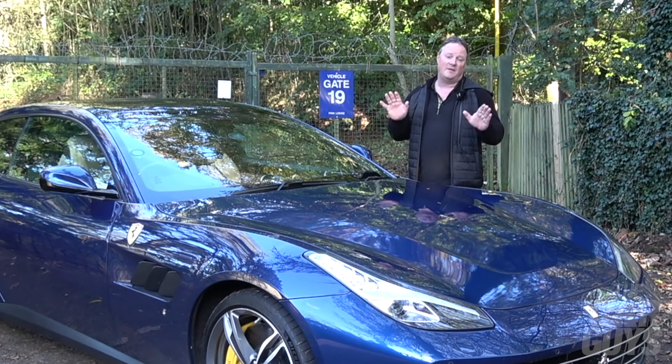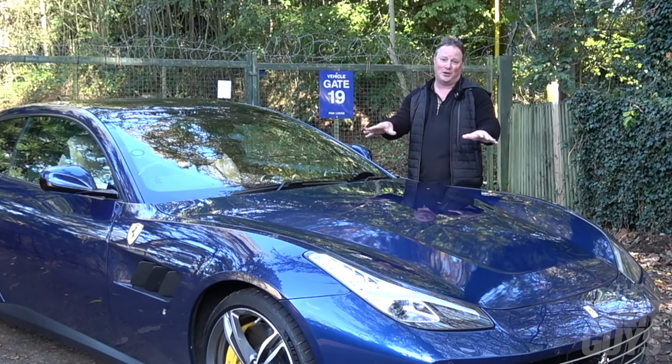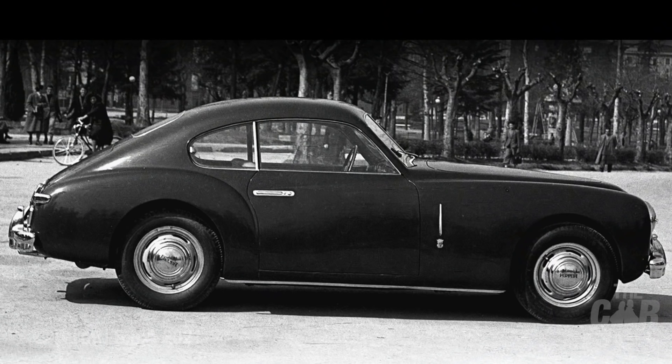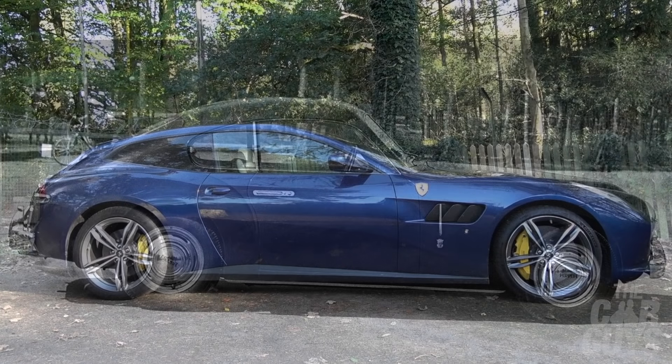The GTC4 Lusso was first launched in 2016, and then a year later came the Lusso T, which came with a V8 engine and is known as the economical one. It's also not as favoured as the big boy V12. If you're going to have a Lusso, you've got to go for the V12 in my opinion.